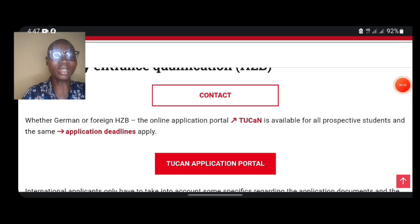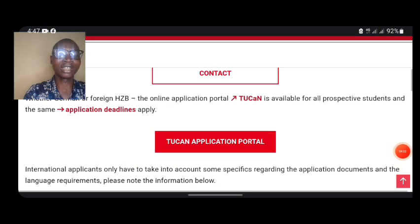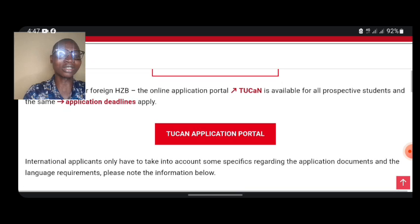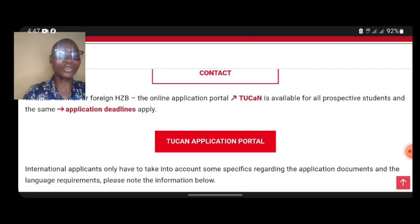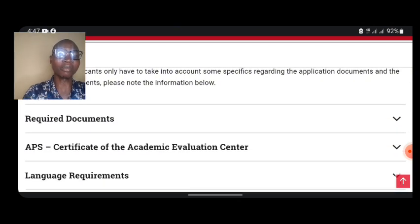When you get to the admission application page, you want to make sure you are using the Toucan portal. When you get to Toucan, be careful with the information you provide because this portal can be tricky — they will give you a survey with three to four questions to learn a little about you, and your answers will determine whether you are able to access the portal or not.